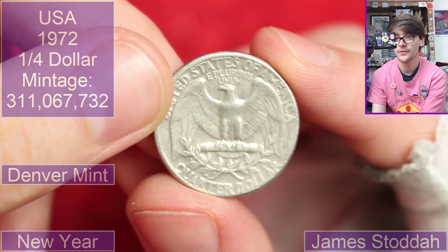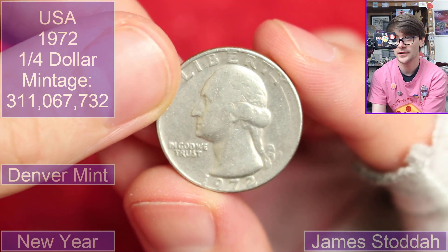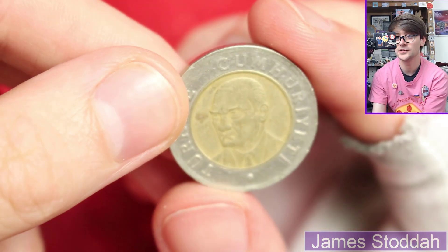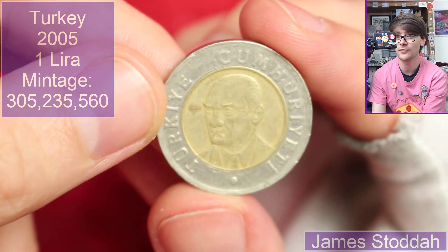Another quarter from the USA. This is from 1972 and the mint mark is a D again — all Denver coins so far. See, the main ones you'll find are the D's and P's for Philadelphia. I always mix that up — I don't know what's wrong with me.